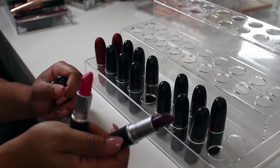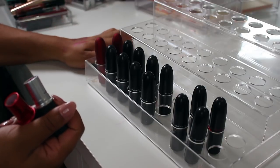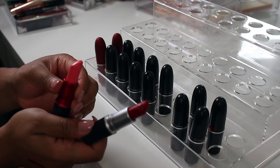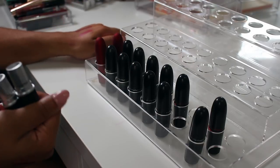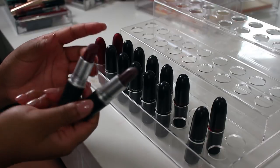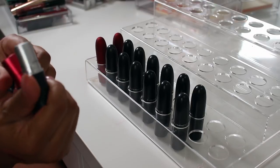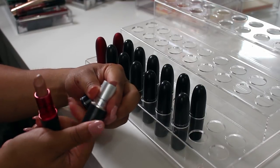Riri Woo and Viva Glam Nicki — I liked Riri Woo better than Ruby Woo, it was less drying. Stone and Diva — another favorite, I went through like three Divas. And then the last two are Cream Cup and Viva Glam Gaga 2. And that's it you guys, we went through everything. I'm gonna go through what we got rid of and let you know our final totals.